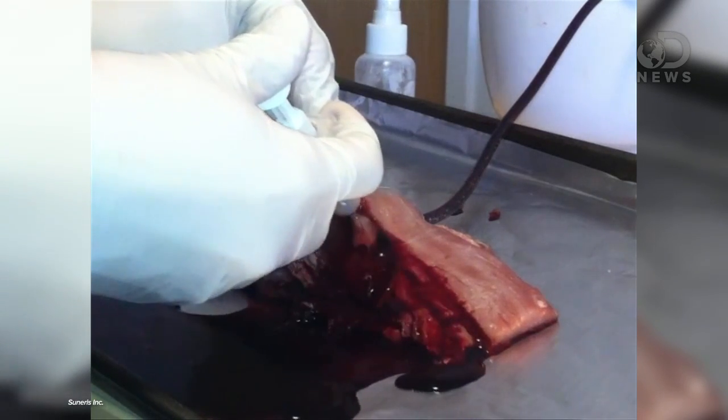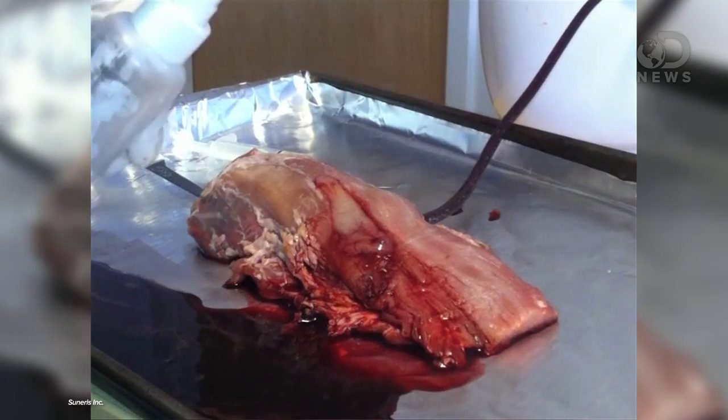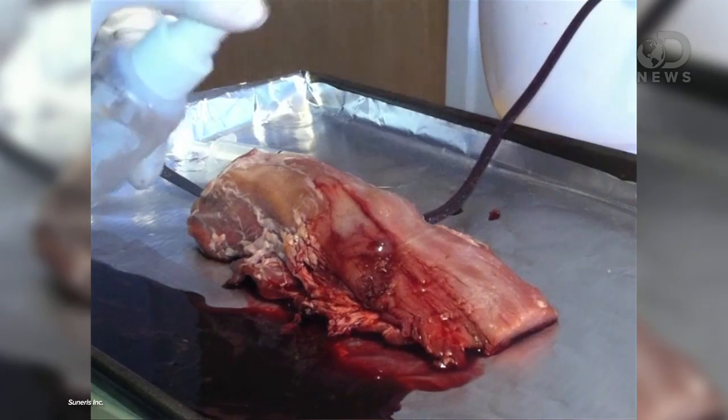It can be applied to surface wounds, internal wounds to organs or arteries. It's even been tested on second-degree burns and pork loin. That looks so gross.